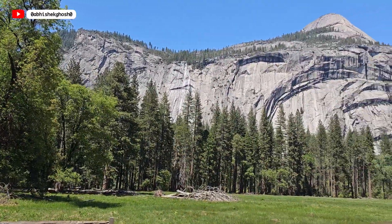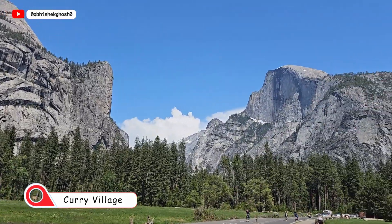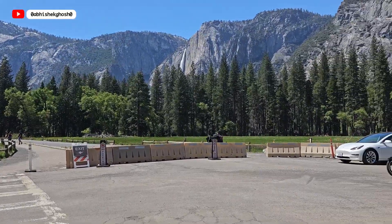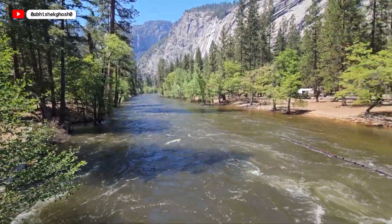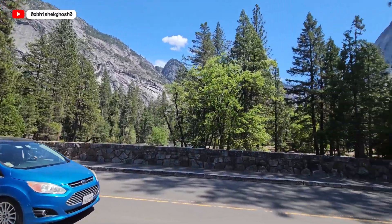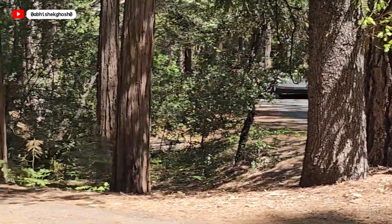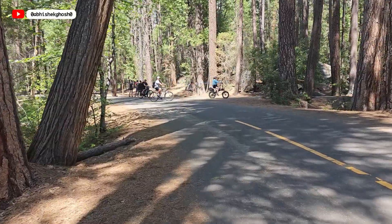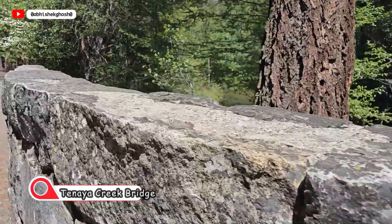Continuing the trail to Mirror Lake. Now we have reached Curry Village, which is roughly halfway along the route we have come across. In this trail, we are crossing the second bridge — Tenaya Creek Bridge.